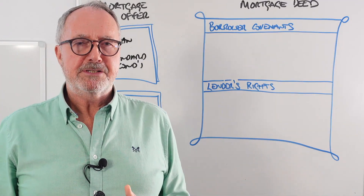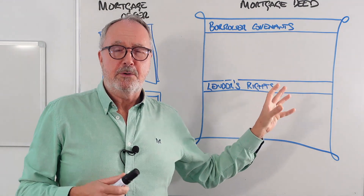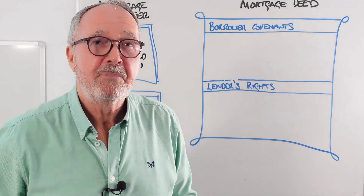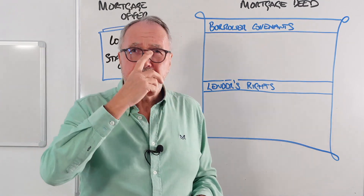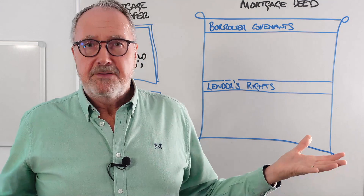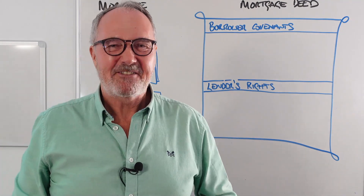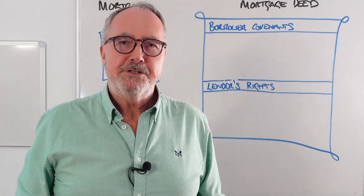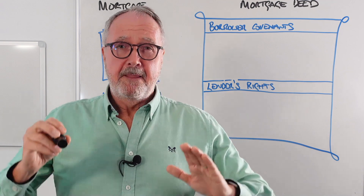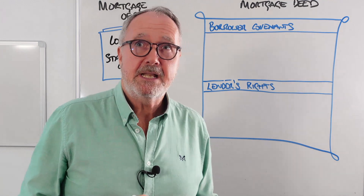A lot of people think the mortgage is the loan on the property — it's not. The mortgage is the legal charge which allows the loan to be secured against the property. If they don't pay up, the lender can have the property back. The mortgage deed has quite a lot going on. You need to understand it because the client might ask you to go through it — the lawyer is supposed to, but they do it very quickly because they're not really paid to go through it in detail. You are.